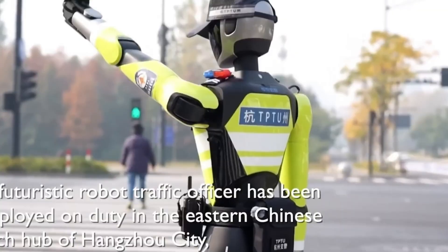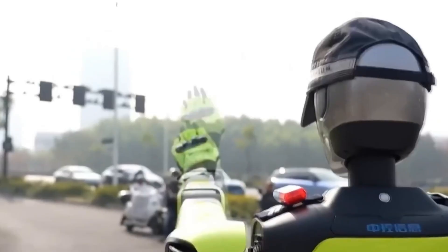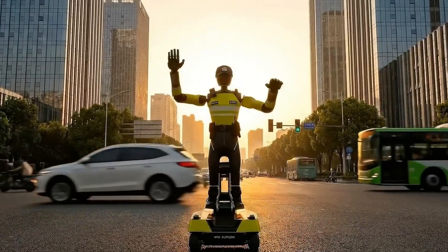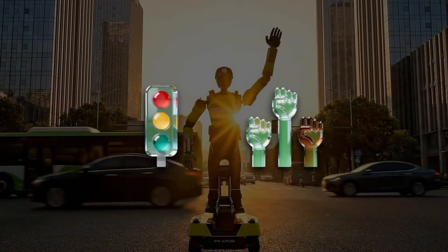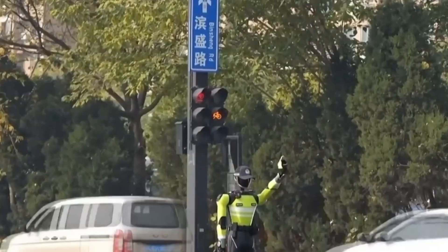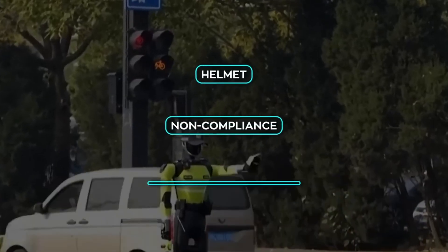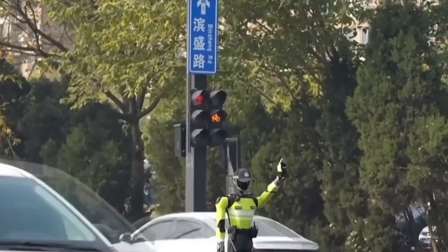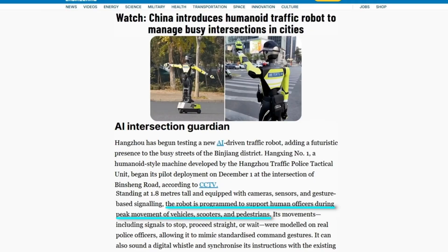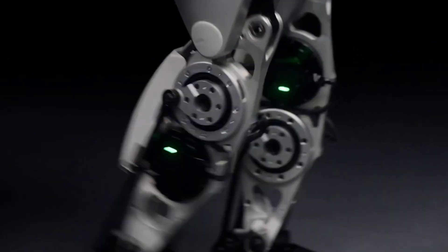Now let us put robotics on a real street. In Hangzhou, at an intersection in the Binjiang district, a humanoid traffic robot has started duty. It wears a fluorescent traffic police-style uniform, syncs with traffic lights, and uses clear hand gestures to guide drivers and pedestrians. It moves on omnidirectional wheels for precise positioning. It can detect violations like helmet noncompliance and stopping over the line, then give polite reminders. Local officials said it was trained using real officer gestures and real intersection data — turning human experience into repeatable behavior that can run all day without fatigue.